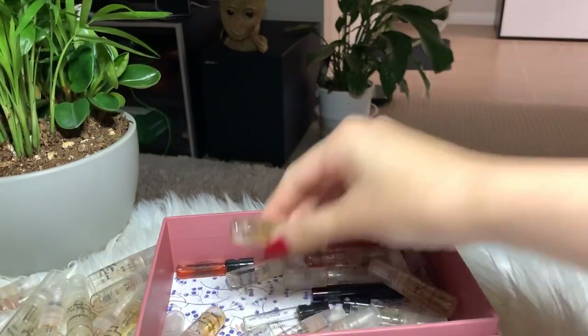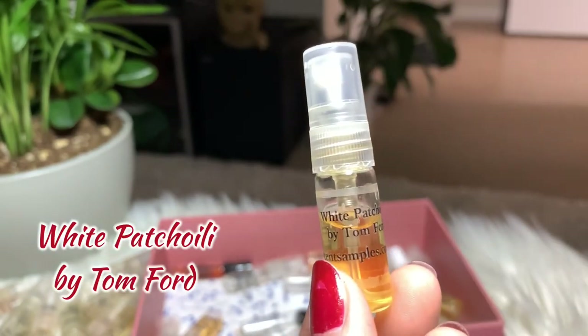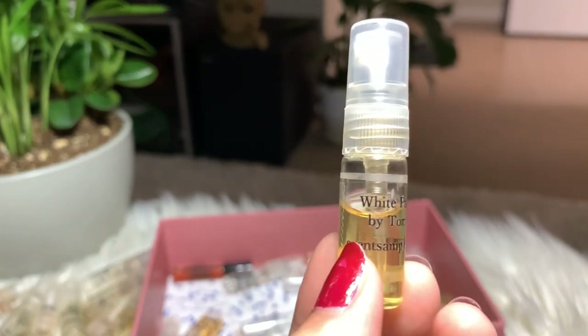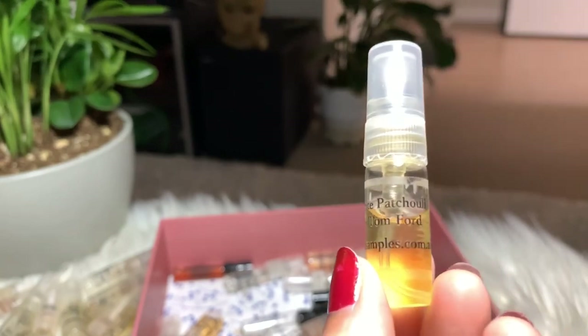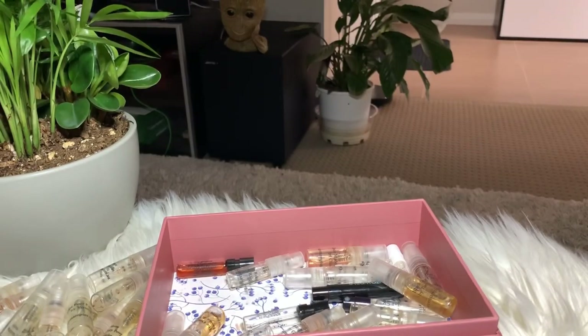Next I have White Patchouli by Tom Ford. I expected this to be a bit less strong — maybe because it's white and not black — but it's still quite strong for my liking. I will keep it and try to finish it.